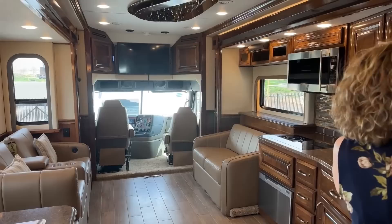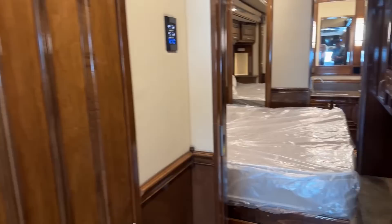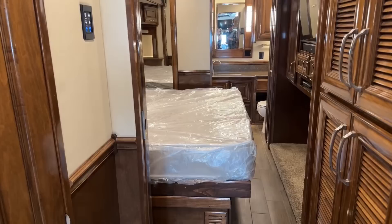I'm going to get the bedroom slides out as well — we have four slides on this coach. It is 45 feet long, so quite a bit of room in here. A lot of our customers spend quite a bit of the year in these coaches, so the more room the better.